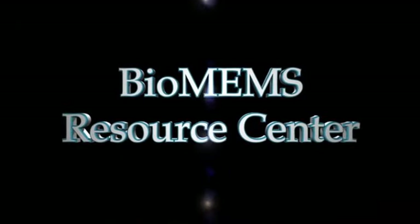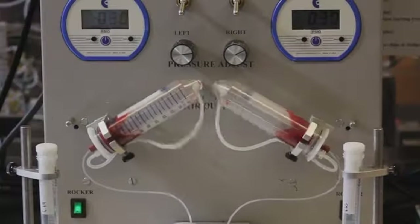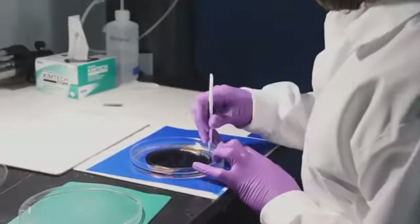The BioMEMS Resource Center brings together the full range of bio, micro, electro, and mechanical systems with skilled staff and collaborators to translate cutting-edge research into life-saving technologies.